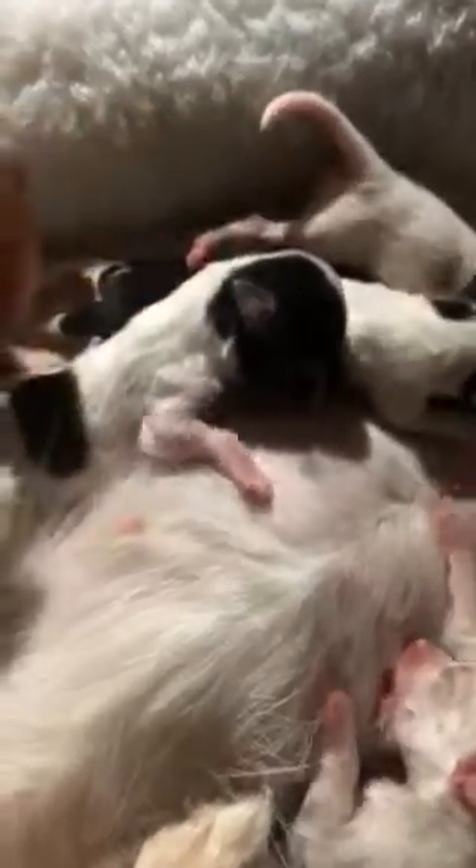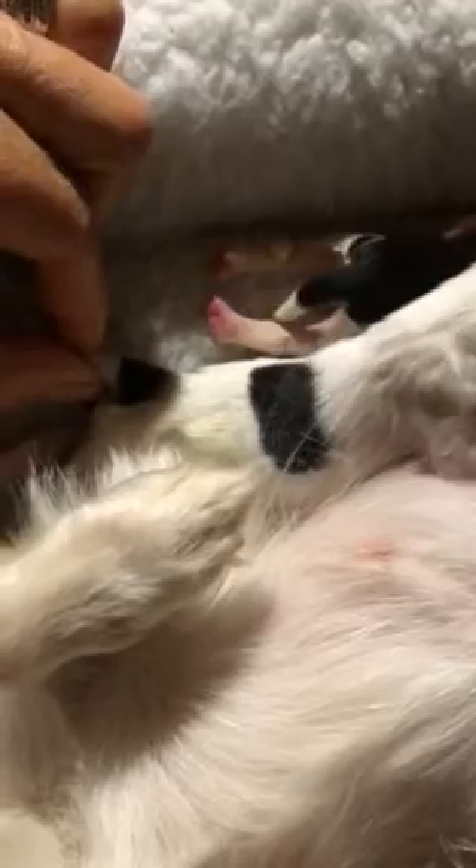We have got the littlest boy — the one who has the crooked tail. It was really crooked, but as they sit here on my lap for hours each day, I go like this and straighten it out. So it's getting better.